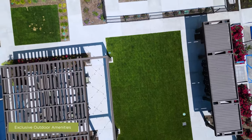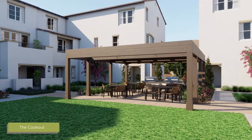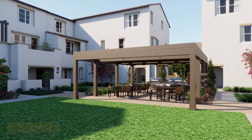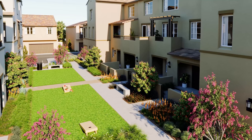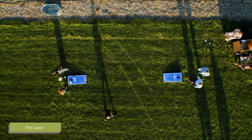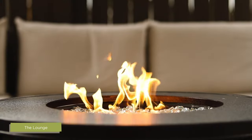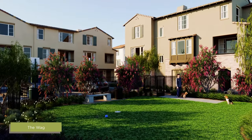VistaWalk offers amenities that raise the bar for open-air living, including the cookout, where you can host summer barbecues with family and friends. Coming soon, residents will get to take advantage of other outdoor activities like the lawn, where cornhole will be available, the lounge where you can relax by a fire pit, and the WAG area for our furry friends.